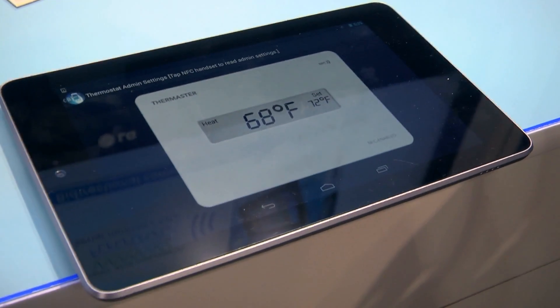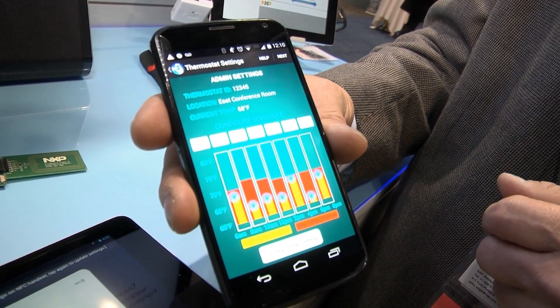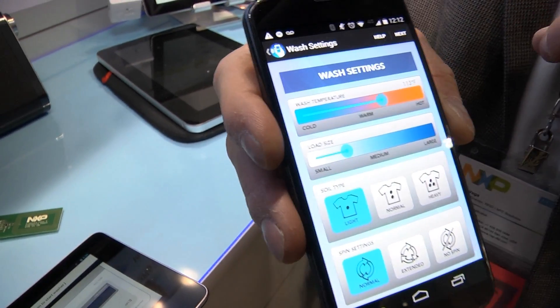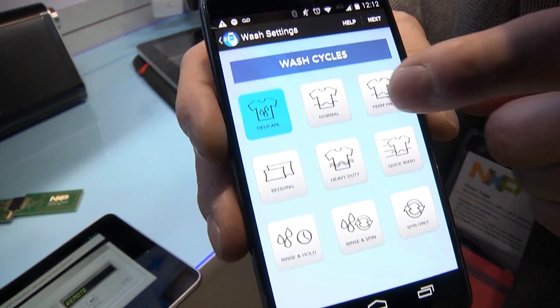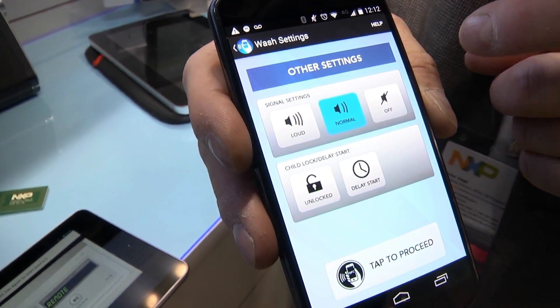This is a demonstration of our NTAG I2C. What we are able to do here is have connectivity to the microprocessor inside of a device — for example, a tablet, a washing machine, or a thermostat. By using your cell phone, which is NFC-enabled, we can use this as a remote GUI or a remote user interface.